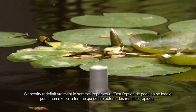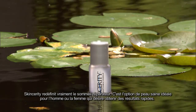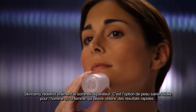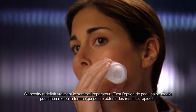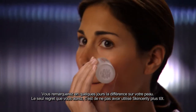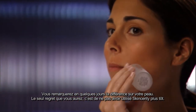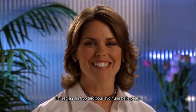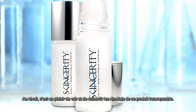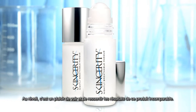Skincerity really is beauty sleep redefined. It is the perfect skin healthy option for men and women who desire fast, long-lasting results. You will notice the difference in your skin within days. Your only regret will be that you weren't using Skincerity sooner. It's never too late for beautiful skin. Wake up to results you can see and feel.